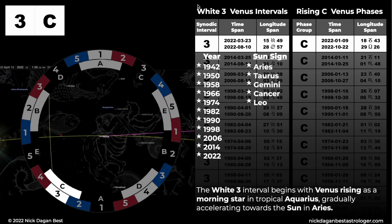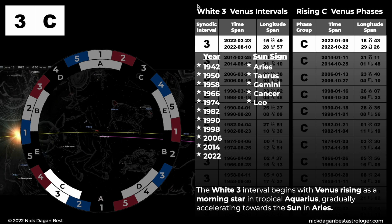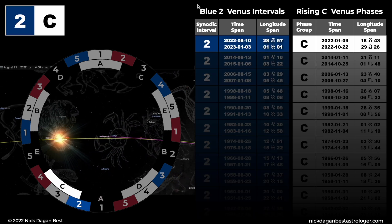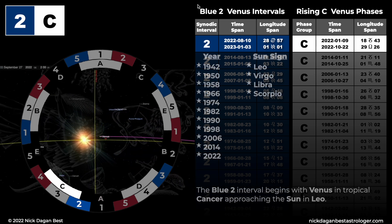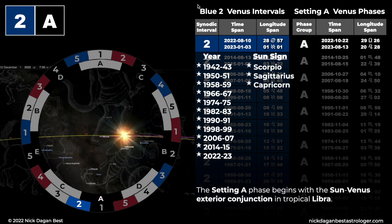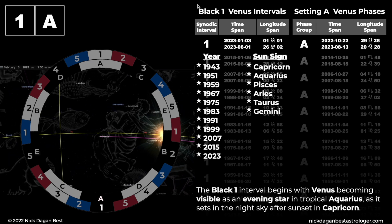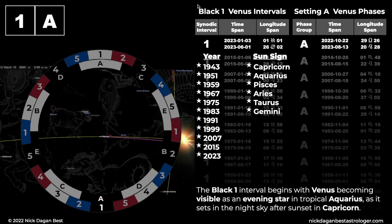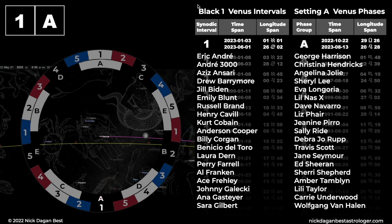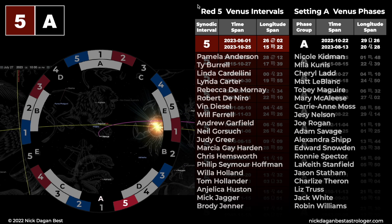White 3, rising C. The white 3 interval begins with Venus rising as a morning star in tropical Aquarius, gradually accelerating toward the Sun in Aries. Blue 2, rising C. The blue 2 interval begins with Venus in tropical Cancer approaching the Sun in Leo. Blue 2, setting A. The setting A phase begins with the Sun-Venus exterior conjunction in tropical Libra. Black 1, setting A. The black 1 interval begins with Venus becoming visible as an evening star in tropical Aquarius, as it sets in the night sky after sunset in Capricorn. Red 5, setting A. The red 5 interval begins within a day of Venus in tropical Cancer, being at its greatest western elongation from the Sun in Gemini.